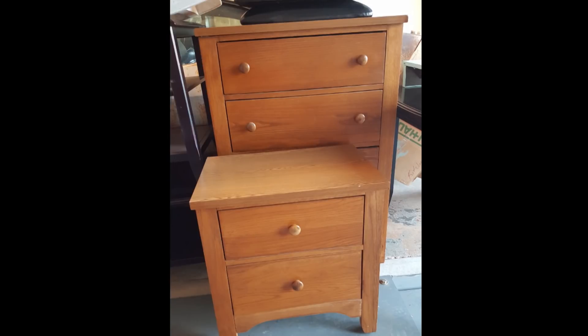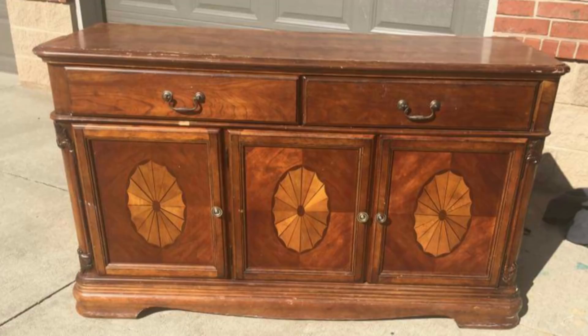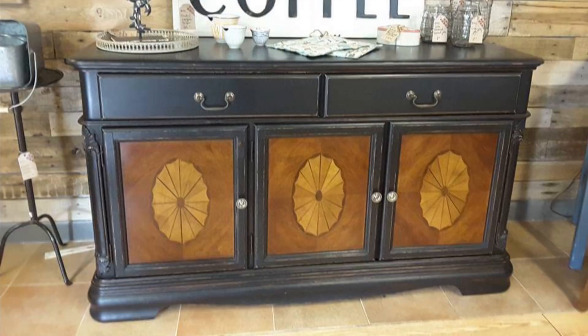A few years back the two-tone look — wood and paint together — started becoming popular. I found a set on Facebook Marketplace and went with a nice green shade, leaving the drawers wooden. I really like the paint-and-wood look together and still do it to this day. Then I found a buffet on Facebook Marketplace with heavy water damage — what I was able to do with it is absolutely amazing. This is the first piece that made me think, 'I can do this full-time.'